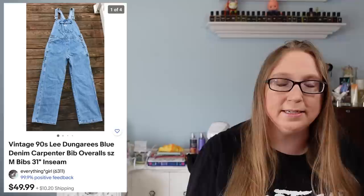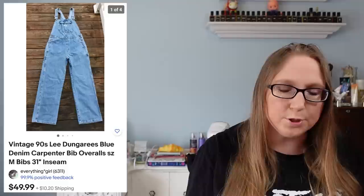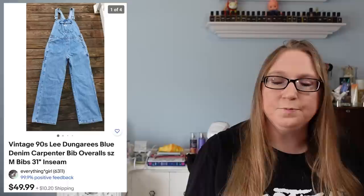I had purchased a couple of really nice pieces of jewelry and I think I paid maybe $2 for that. I also sold a vintage pair — obviously from the 90s — Lee denim carpenter style bib overalls. Those sold for $49.99 and I did pick those up at a yard sale.